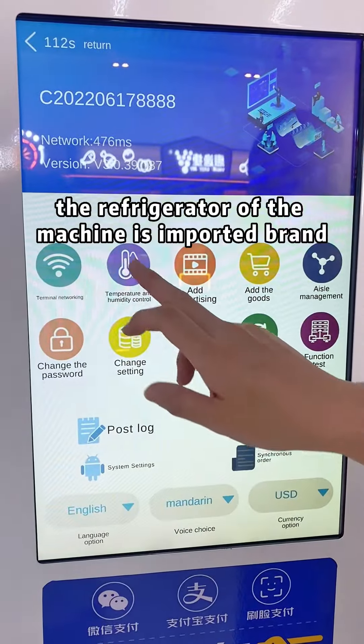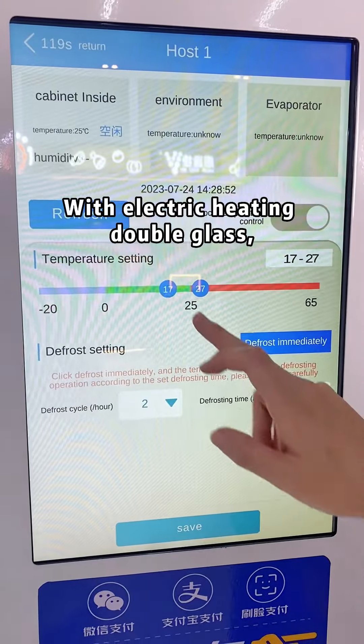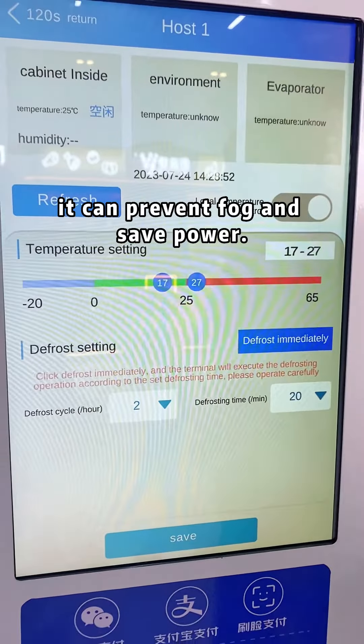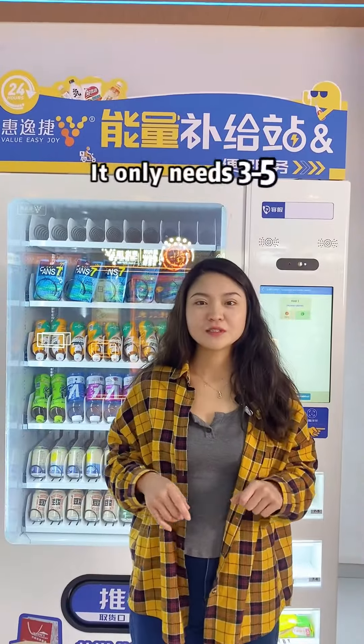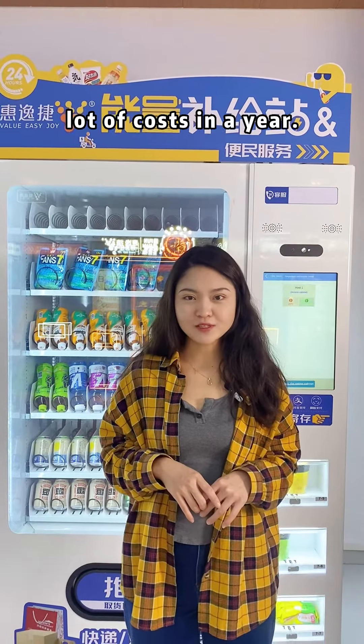In addition, the refrigerator of the machine uses an imported brand with electric kettlebell gas. It can prevent fog and protect safe parts. It only needs three to five kilowatt hours a day, which can save a lot of energy costs in a year.